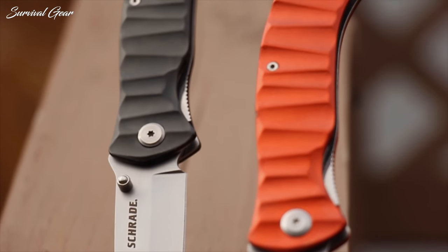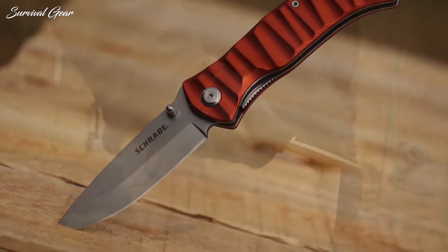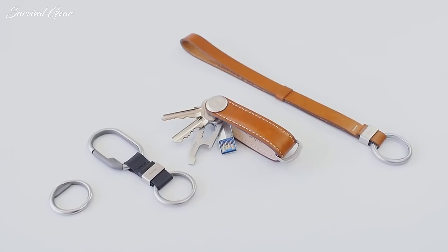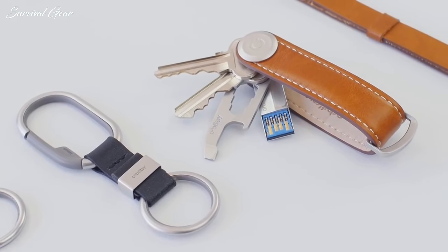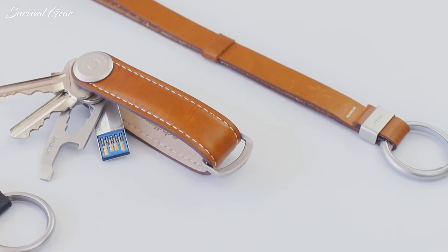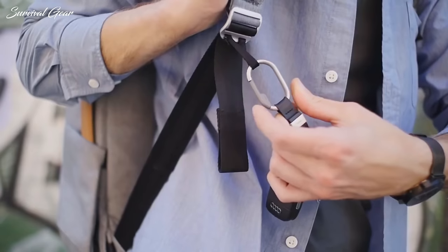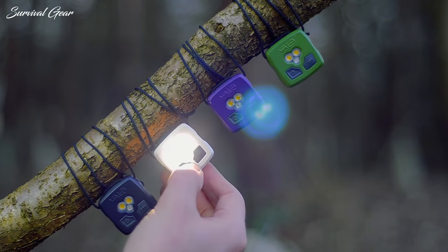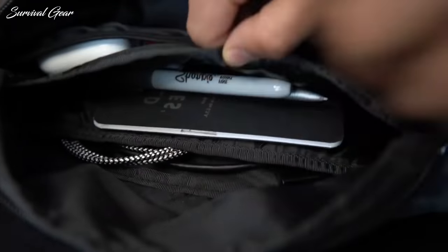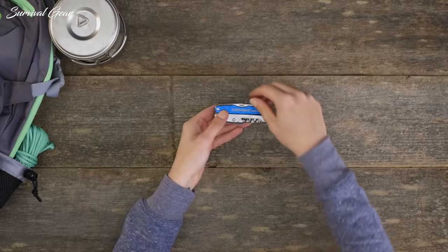Finding the best everyday carry gear is not an easy task, which makes upgrading your EDC arsenal a real challenge. To help you out, we put together this collection of the best pieces of everyday carry gear and gadgets. In a world of endless EDC options, we wanted to make a list that would provide the right combination of function and form. Though not the perfect list for everyone, this is a great start for anyone looking to freshen up their pockets or get into everyday carry gear.